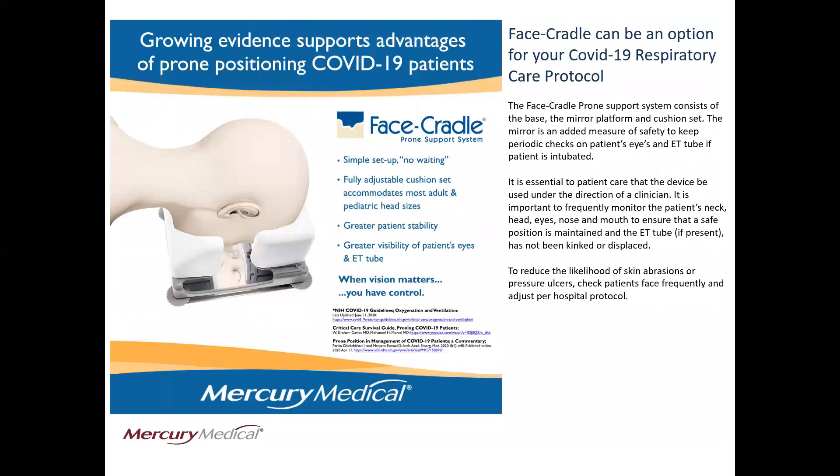While growing evidence points to advantages of prone positioning for COVID-19 patients, why not include the face cradle device as an option? The face cradle prone support system consists of the base, the mirror platform, and cushion set. The mirror is an added measure of safety to keep periodic checks on the patient's eyes and ET tube if the patient is intubated.